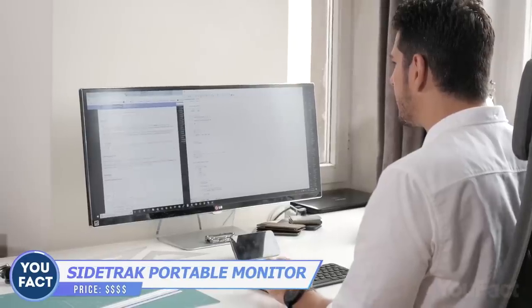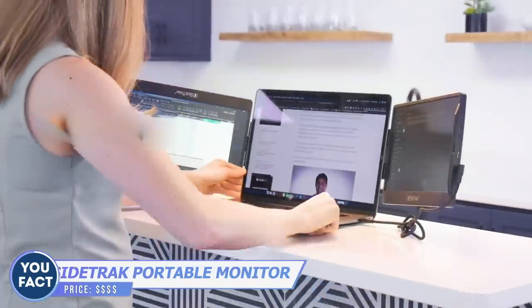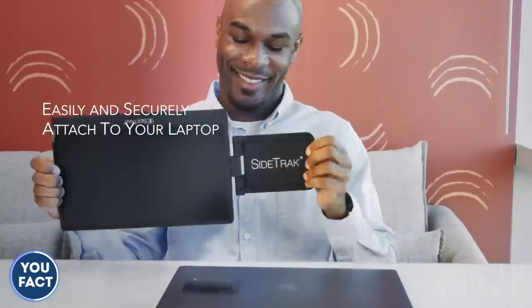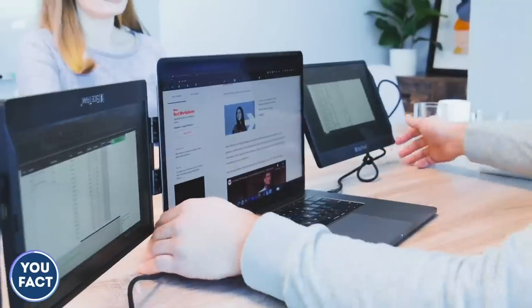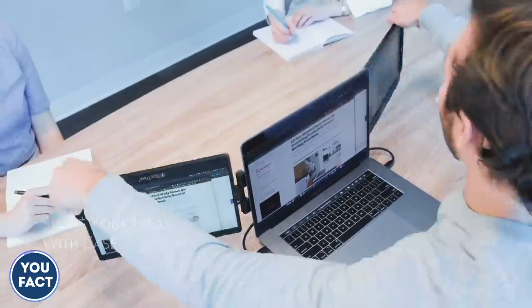Jumping from one document or page to another when working or streaming is a nightmare. Why don't you get a couple of additional screens? Sidetrack is a 12.5-inch portable monitor that's easy to attach magnetically to your laptop. All the data are right in front of you. In case you need to show something to your colleague, just swivel a screen or rotate it, which is handy for meetings.